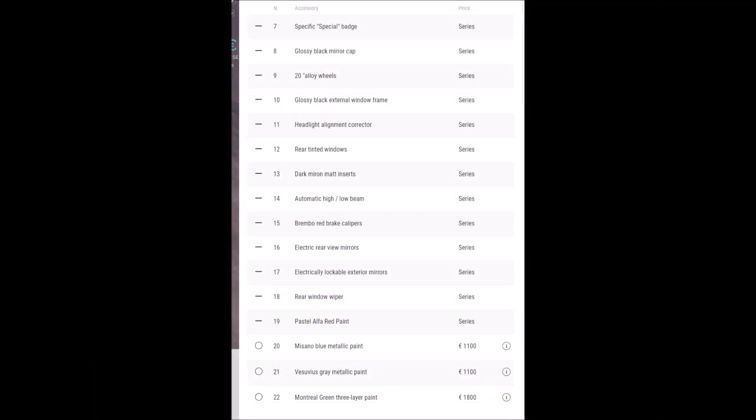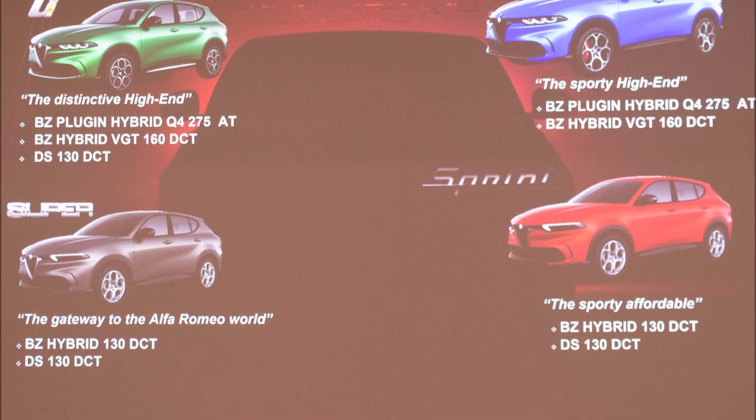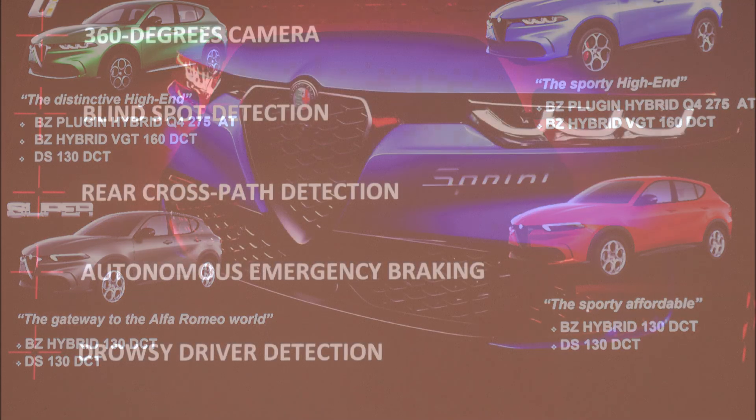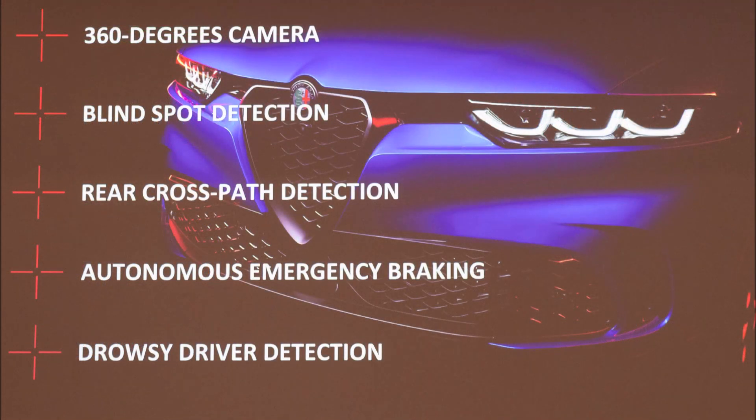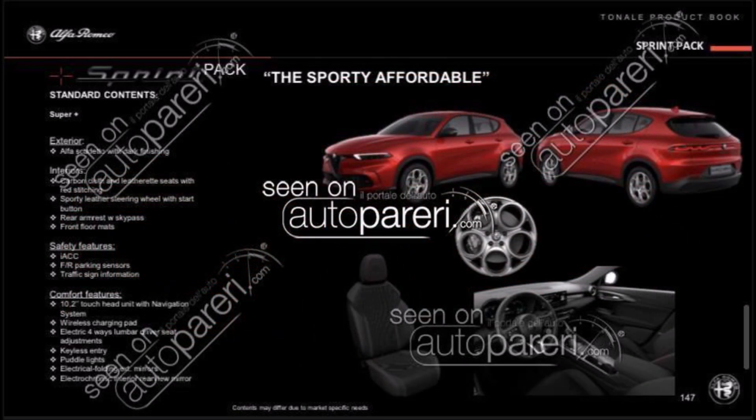We'll know the exact price of the base model soon. Keep in mind the US never got the Super trim on the Giulia or Stelvio, so the Sprint will likely be the entry-level model in the US. Alfa Romeo describes the Sprint pack as the sporty, affordable option. We're seeing it here in Alfa Rosso. On the exterior, the Alfa Scudetto grille is done in dark finishing. Inside you get carbon and leather red seats with red stitching, a sporty leather steering wheel with start button, rear armrest with ski pass, and front floor mats.